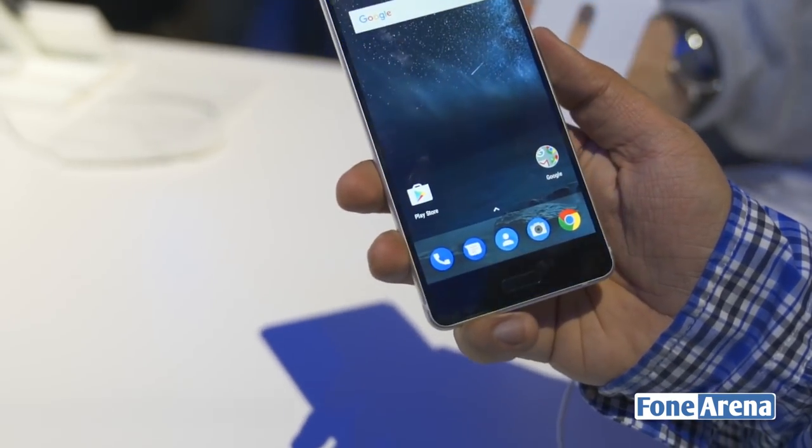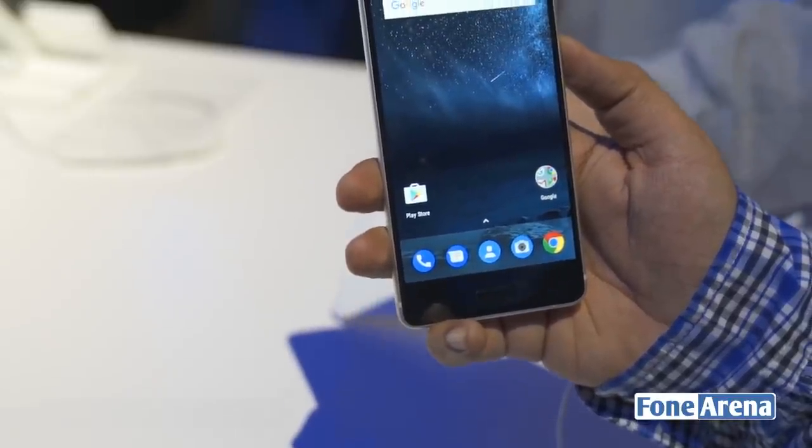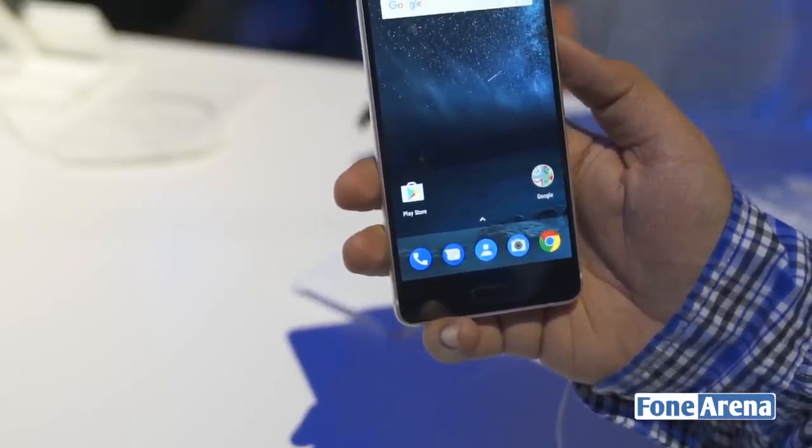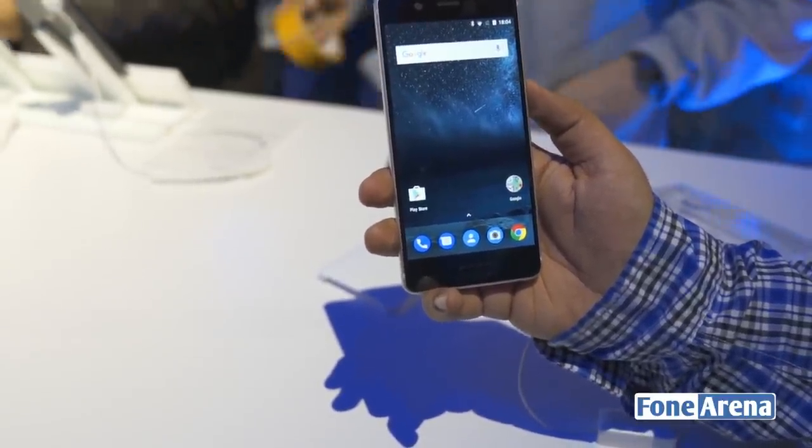So that's a look at the Nokia 5 from MWC 2017. This is 4Narina at Mobile World Congress 2017. Don't forget to subscribe to our channel and check out our other videos from the show. Thank you guys for watching, see you in the next video.